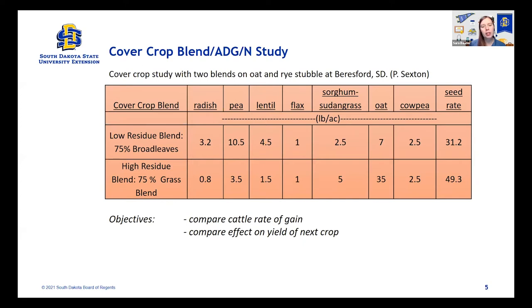This is another older study with really interesting data. There are two cover crop blends, and the research farm was looking at average daily gain and the comparative effect on yield of the following crop after these cover crops. These were planted on oat and rye stubble. There's a low-residue blend — with a lot of brassicas, specifically radish, pea, and lentil — and a high-residue blend with a lot of sorghum, sudangrass, and oat. That's what changes our seeding rate and makes these blends different.